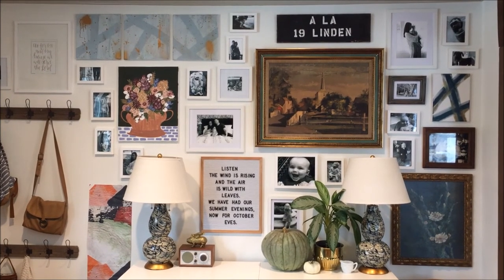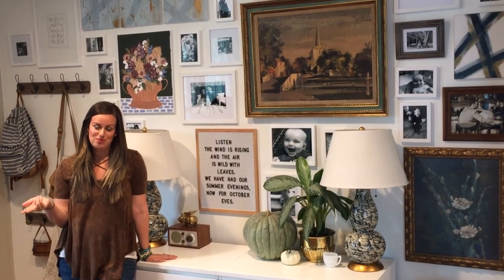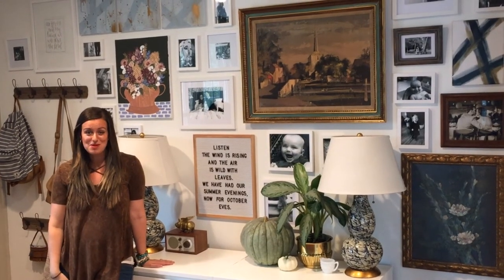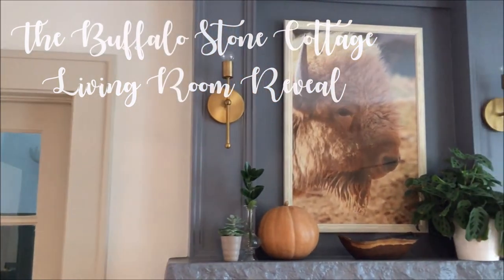Thank you all for checking out our new living room, filled with function, style, and purpose for our family. We could not be happier with how it turned out and are so excited to enjoy it. Thank you!